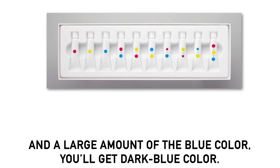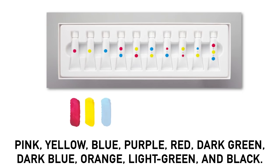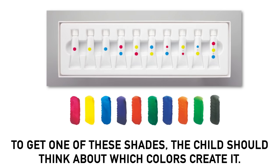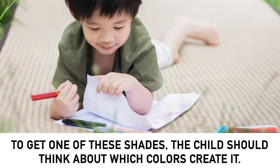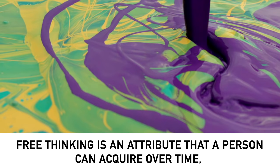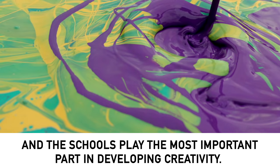Interesting, right? As you can see, each tube hides a particular color inside: pink, yellow, blue, purple, red, dark green, dark blue, orange, light green and black. However, to get one of these shades, the child should think about which colors create it. As a result, they learn how to create new colors and how to mix them. It's an easy and fun way to understand color theory. Recent studies have shown that free thinking is an attribute that a person can acquire over time, and schools play the most important part in developing creativity.